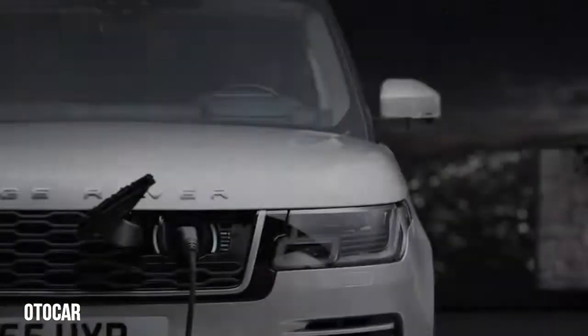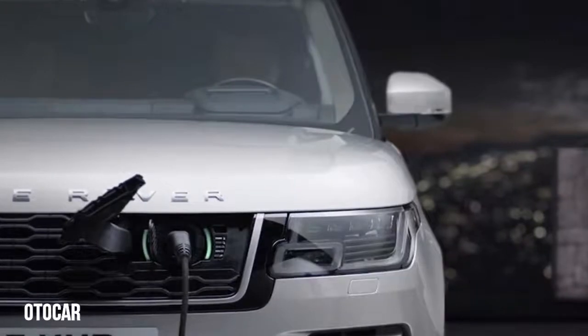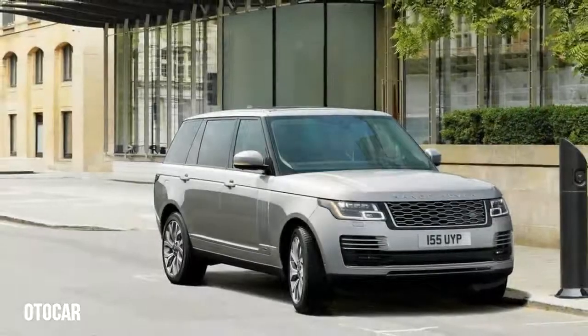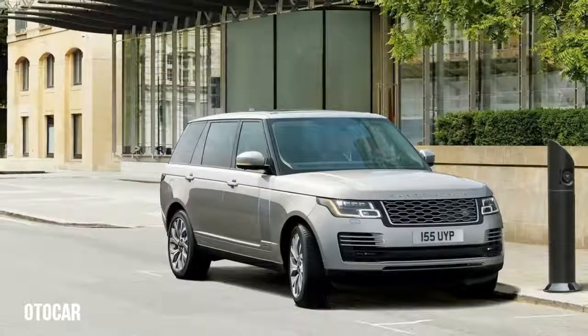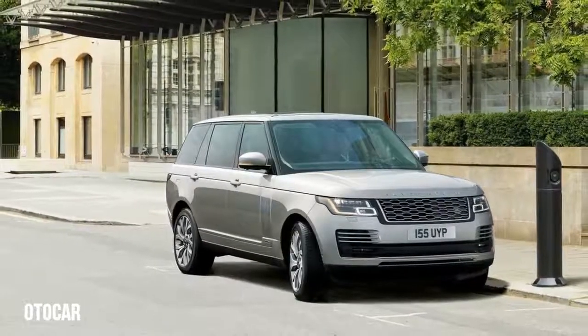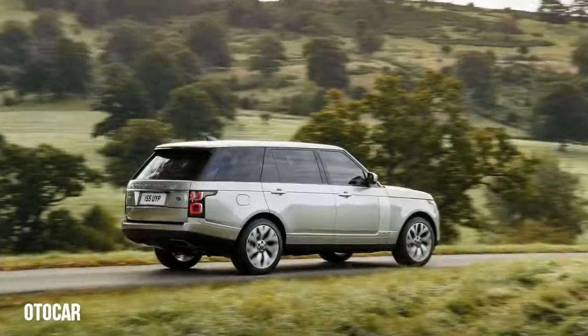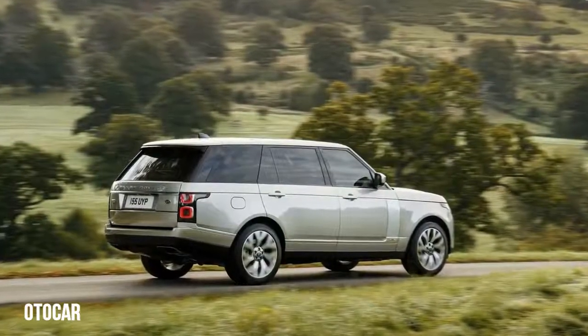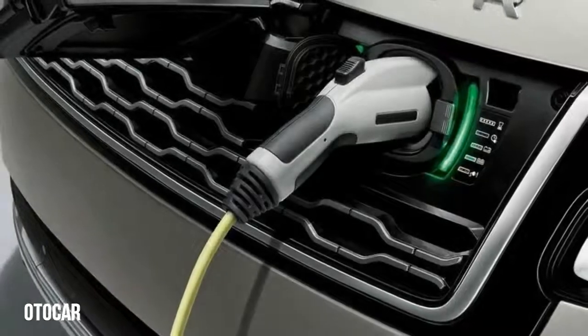The Range Rover's hybrid system is set up just like it is in the Sport. A turbocharged 2.0-liter inline-four is rated at 296 horsepower and an electric motor offers 114 more. Combined, they can deliver a peak 398 horsepower. The electric motor lives inside an 8-speed automatic transmission and sits next to the 7.0-kilowatt charger.